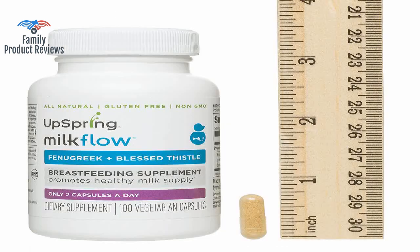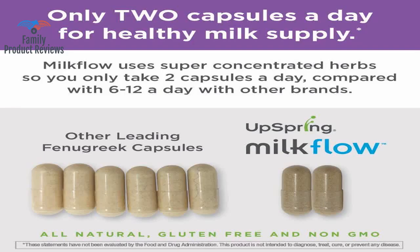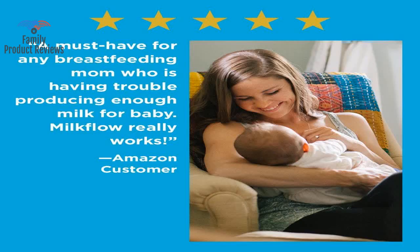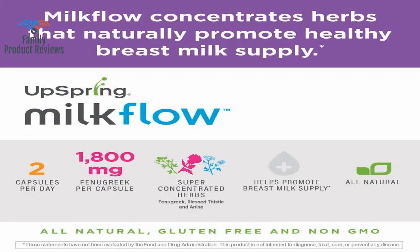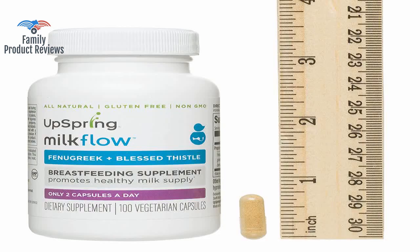Before getting this, consult with a certified lactation consultant or get checked for any issues. It is better than taking teas and other supplements, but it didn't work that much for me. Decrease in supply could be due to different factors, but this certainly didn't help me.